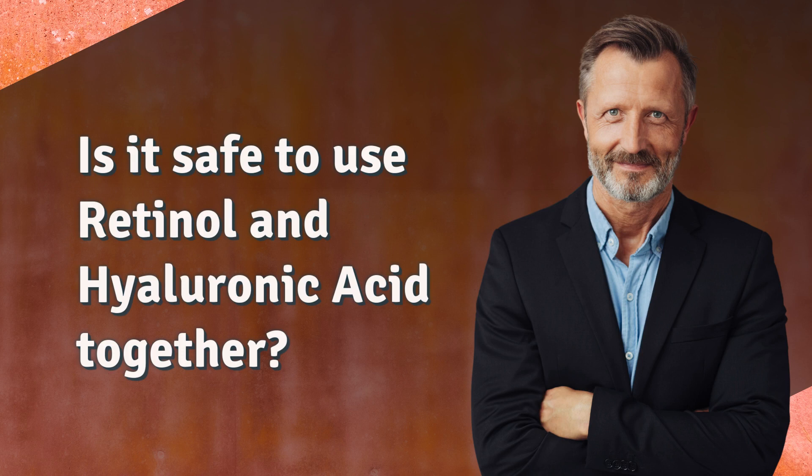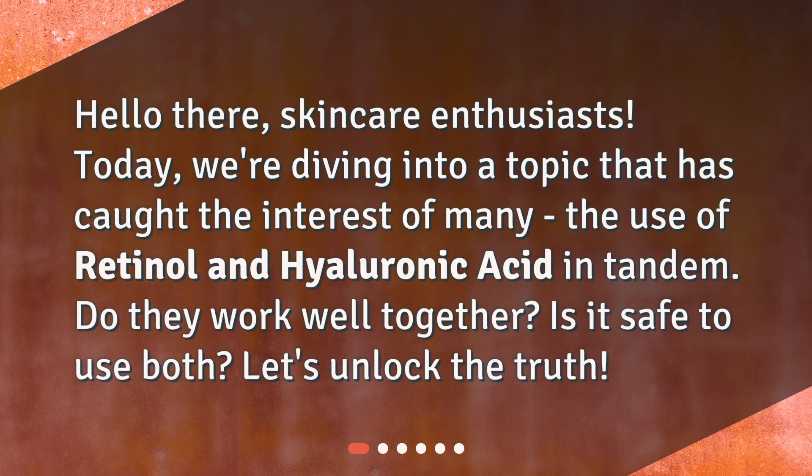Is it safe to use retinol and hyaluronic acid together? Hello there, skincare enthusiasts. Today, we're diving into a topic that has caught the interest of many — the use of retinol and hyaluronic acid in tandem. Do they work well together? Is it safe to use both? Let's unlock the truth.